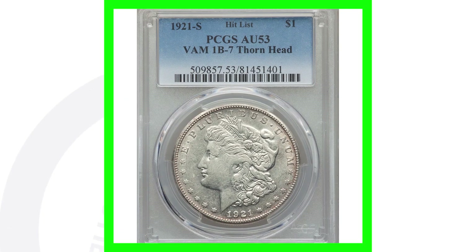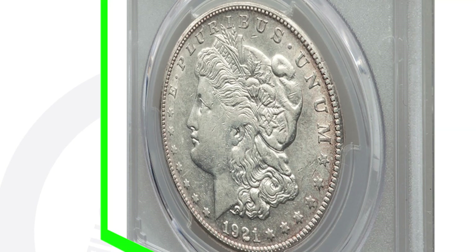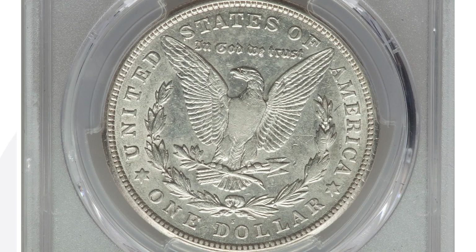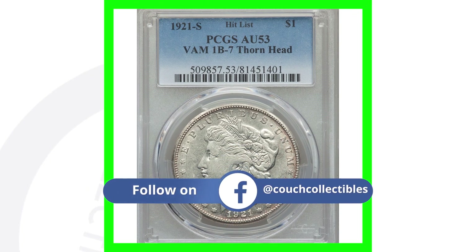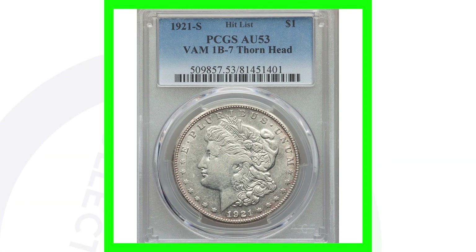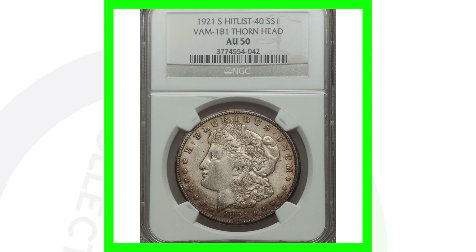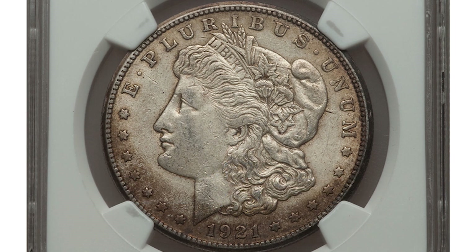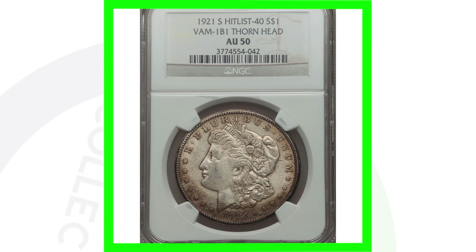Now a 1921-S with a 'thorn head' — this is graded at About Uncirculated 53, not a mint state grade, but still sold for thousands of dollars. There are tons of different VAMs for these coins. The thorn head is a die gouge on the coin, and because of it this coin sold for over $7,000. Another 1921-S thorn head graded AU-50 — lower grade, not as great condition — sold for just over $300. The grade makes all the difference.